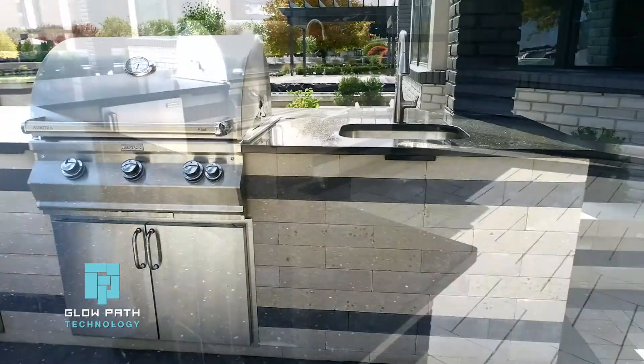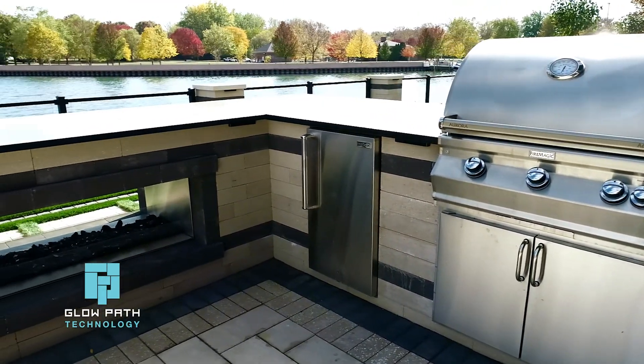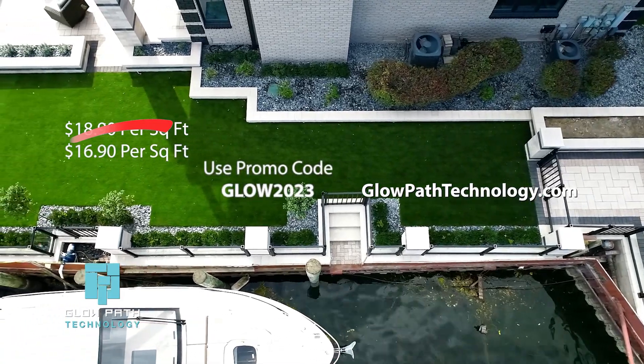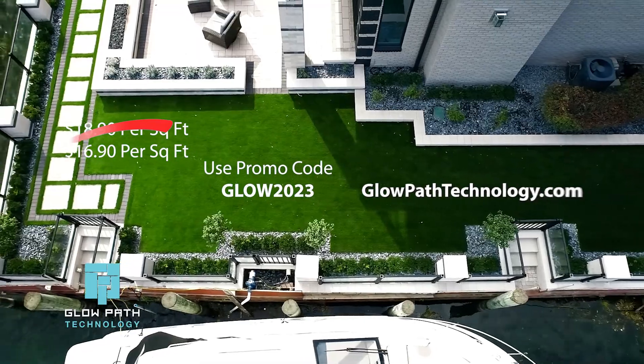We offer boundless flexibility in patterns and design choices, and we stand behind our product with a 20-year warranty. Get $2 off per square foot today when you use promo code GLOW2023 at glowpathtechnology.com.